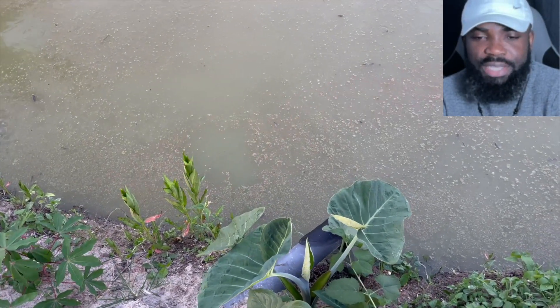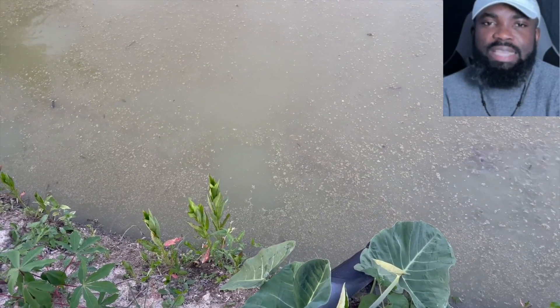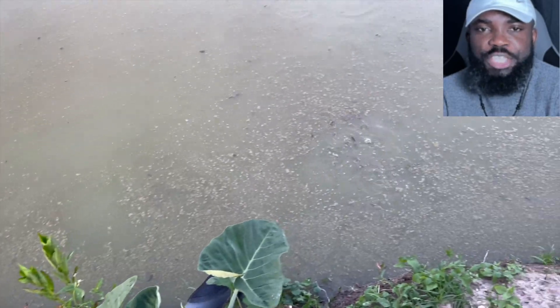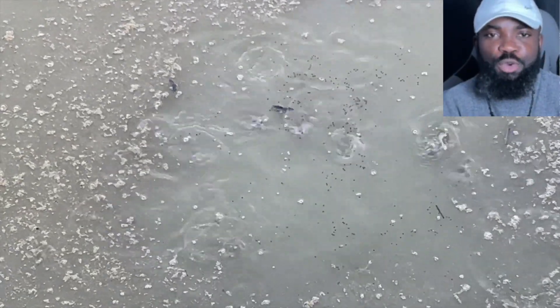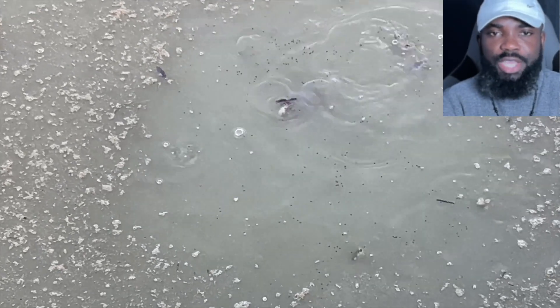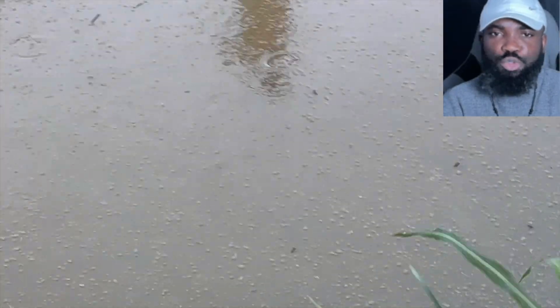When you come across this problem, especially the green algae, there is no need to panic since this is a natural part of the fish pond ecosystem and plays an important role in oxygen production and nutrient cycling. In the meantime, this has no adverse effect on your investment or on the fish, since they work alongside your other pond plants to remove nitrates and phosphates to keep the pond ecosystem balanced.